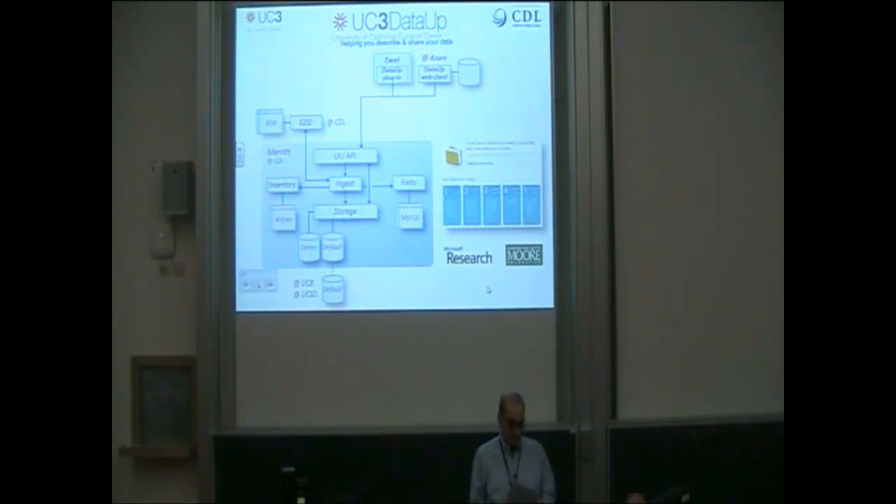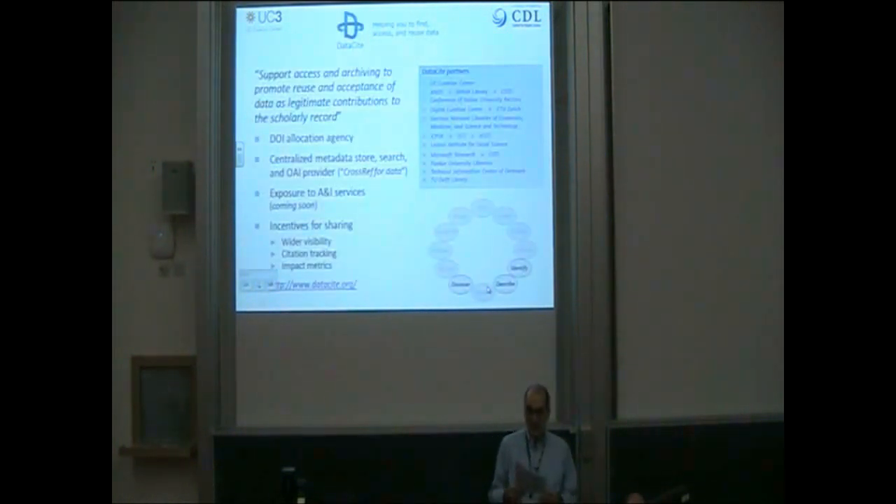While big science and big data gets a lot of public visibility — think recently of the Large Hadron Collider — the needs of small science and small data are often overlooked. And for much of that activity, Excel turns out to be the database of choice.